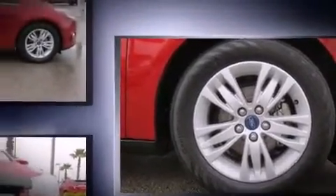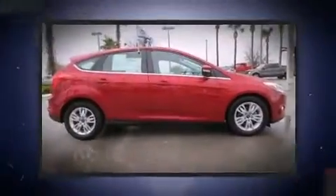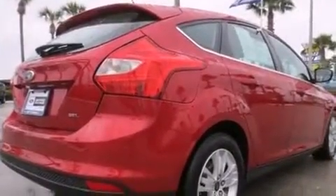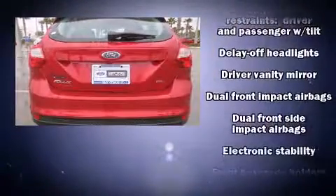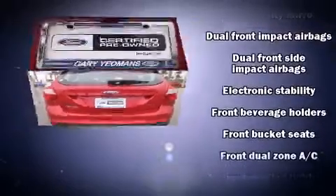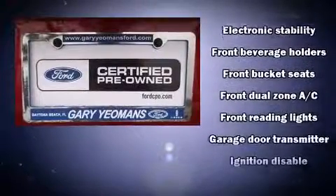All of the following features are included: one-touch window functionality, an outside temperature display, remote keyless entry, and a split-folding rear seat. Storage solutions are integrated throughout the interior, demonstrating thoughtful attention to detail.